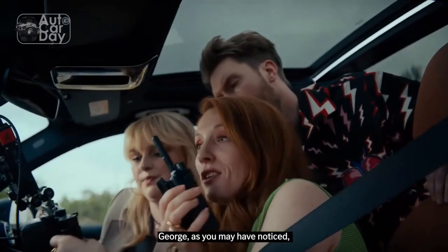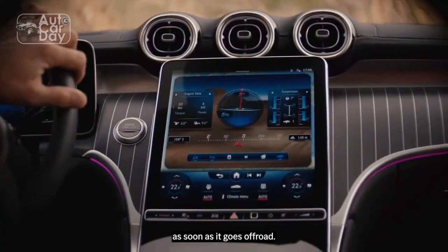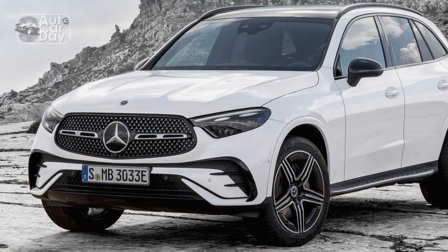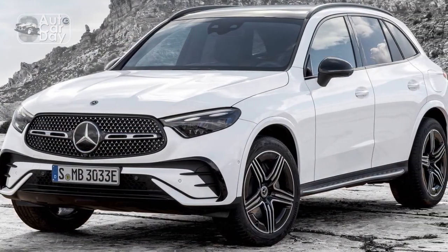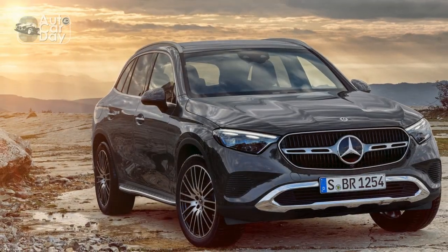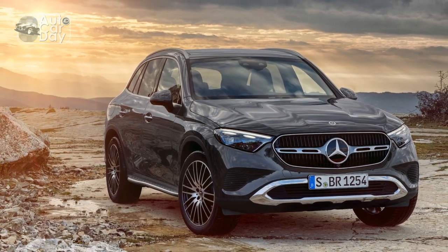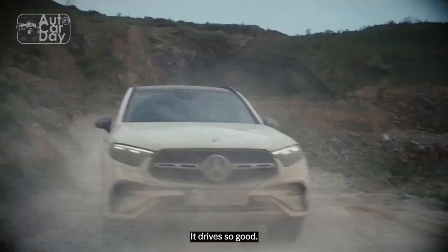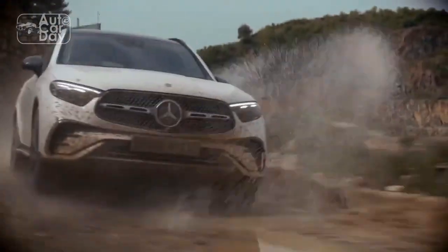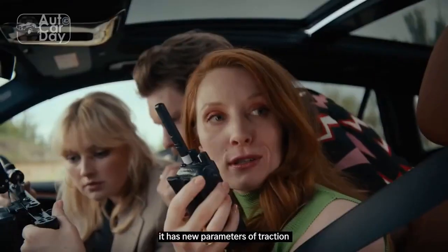It remains an uncomfortably cramped area for adults. Beyond changes dictated by the GLC Coupe's shape, all of what's found here mimics the two-box GLC and C-Class sedan, from the primary driver interfaces to the revised infotainment system. A 12.3-inch cluster and an 11.9-inch touchscreen are standard. The cabin feels thoroughly modern and mostly well-appointed; only the bits of silver-painted plastic come in for criticism.